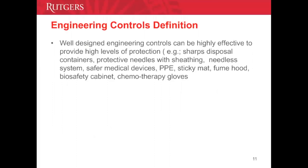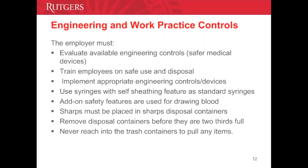We also provide engineering controls — equipment and devices that reduce exposure to occupational hazards through engineered equipment, such as puncture-resistant sharps containers, needle-less systems, protective needles with sheathing, personal protective equipment, and chemotherapy gloves. These items isolate or remove bloodborne pathogen hazards from the workplace. The employer must evaluate all available engineering controls, train employees on how to use and dispose of devices, and implement appropriate engineering controls.